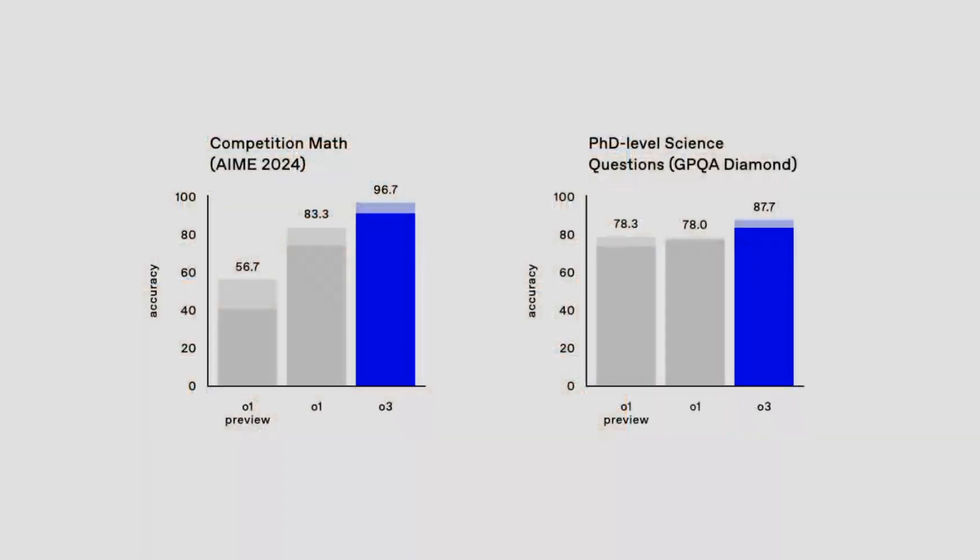Not just programming, but also mathematics. On competition math benchmarks, just like competitive programming, we achieve very strong scores. O3 gets about 96.7% accuracy versus O1's performance of 83.3% on the AIME.